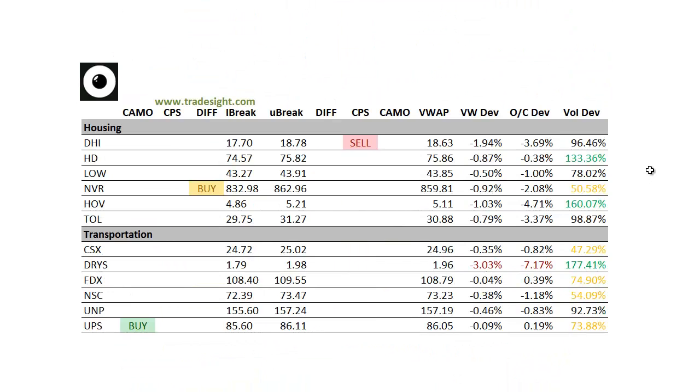Moving on to the housing names. Some of these names are very weak today. Hovnanian's is not quite 5% below the day's open. On a volume bump in Home Depot, we're seeing downside pressure on increased volume as well. So keep an eye on those housing names as they are starting to break down and pick up some more speed to the downside.